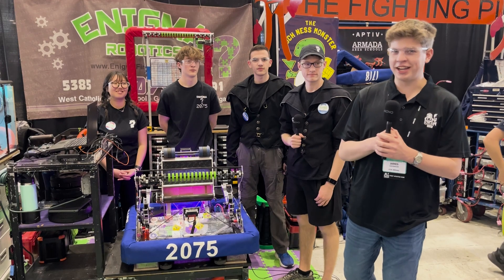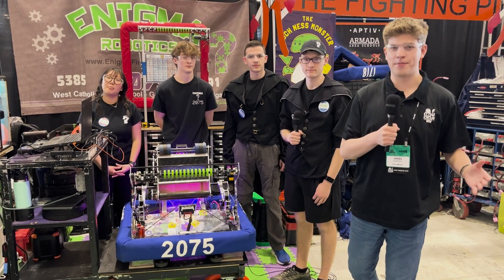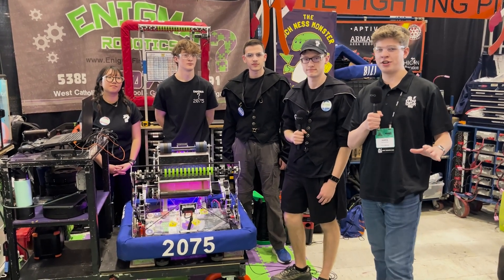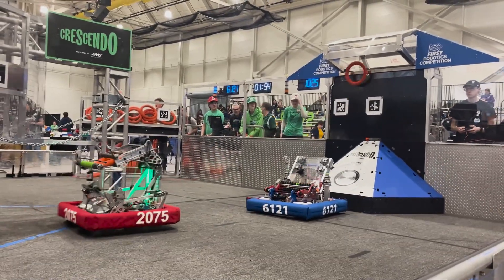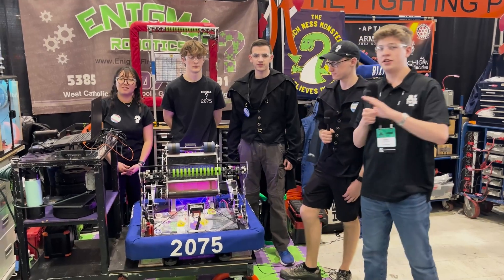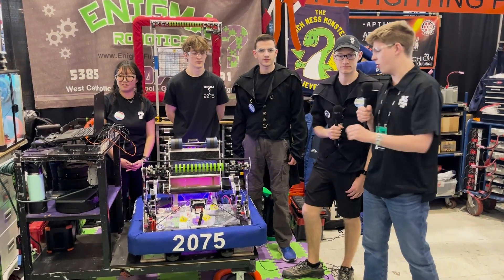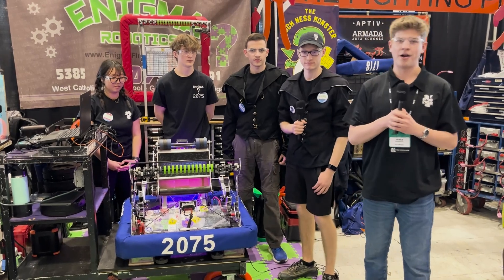Hello Fun Nation, my name is James checking in with team number 2075 Enigma Robotics here at the Michigan State Championship event. Enigma is no stranger to victory — they won Kentwood this year and won their field last year at the World Championship. Here with me I have Quinn, Noah, Isaac, and Flora to tell us more about this awesome robot with a trap mechanism, under-bumper intake, great shooting, and so much more on Behind the Bumpers.